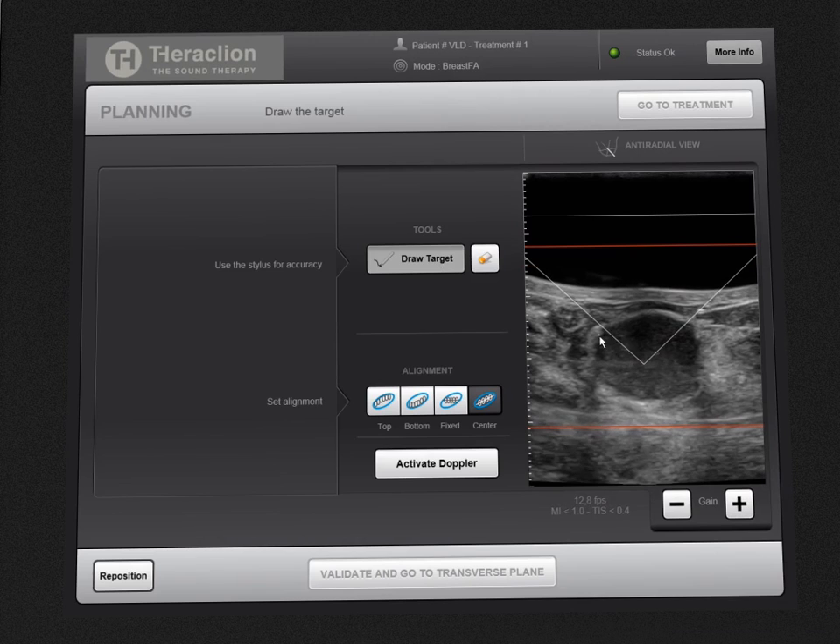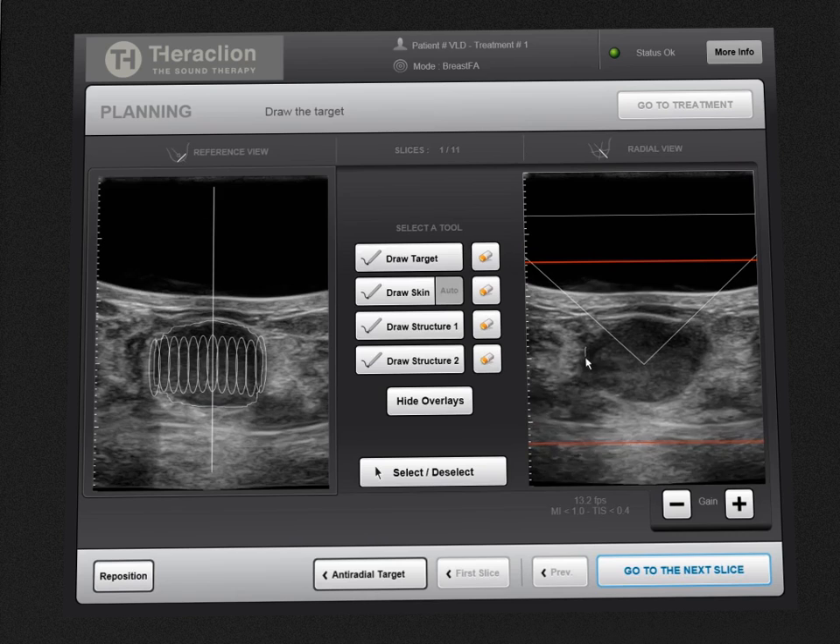At this point, the treatment itself can be planned. To start, the operator outlines the breast fibroadenoma over the real-time ultrasound image in two different planes. Thoraclion's smart software automatically suggests a set of adjacent slices within the target by reconstructing the fibroadenoma volume and determines precise treatment sites. Skin limits are also outlined.